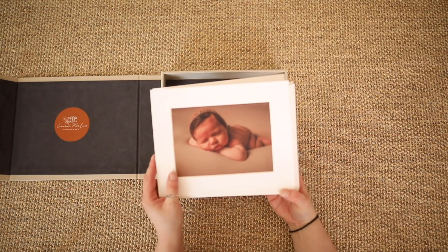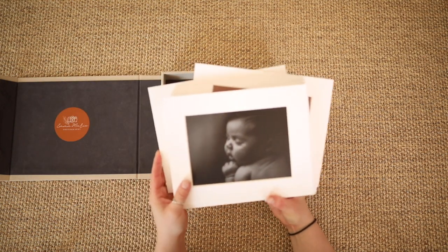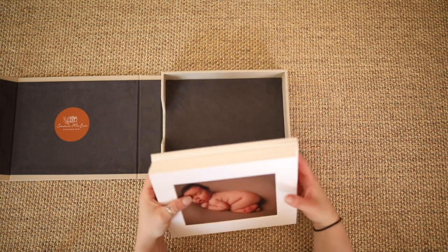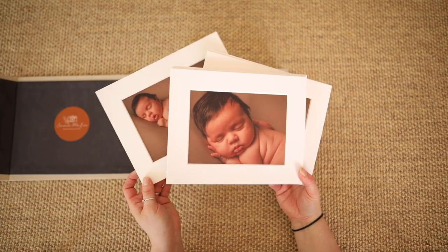These beautiful 8x10 inch linen folio boxes can be personalised to suit your home decor. With options to personalise the linen colour from our large range of fabrics and to add text, these beautiful folio boxes are truly a great way to personalise your photographs.